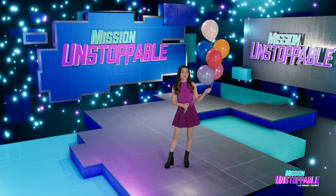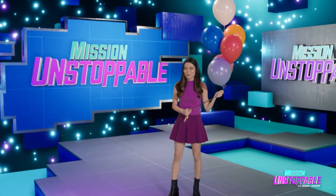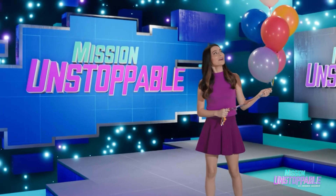Balloons are a key part of being a birthday clown and also for predicting storms. It's weird that there's any overlap, right? Let's see what those weather balloons are up to.